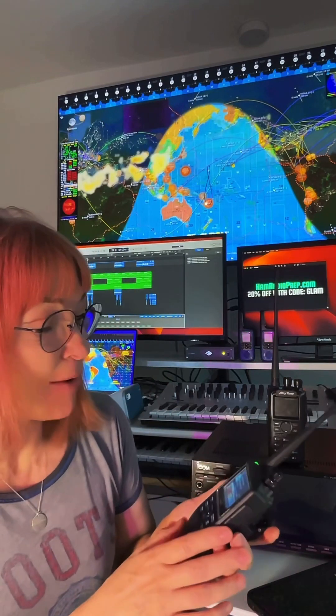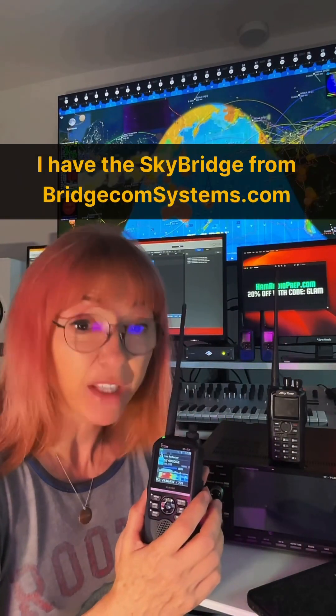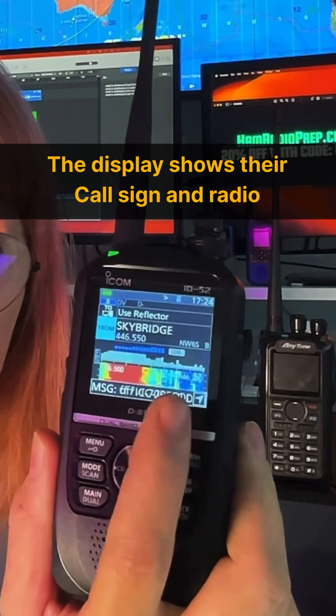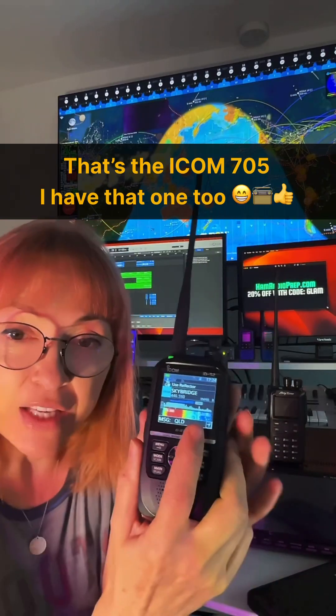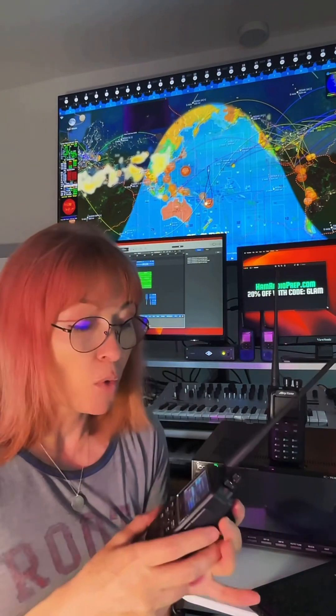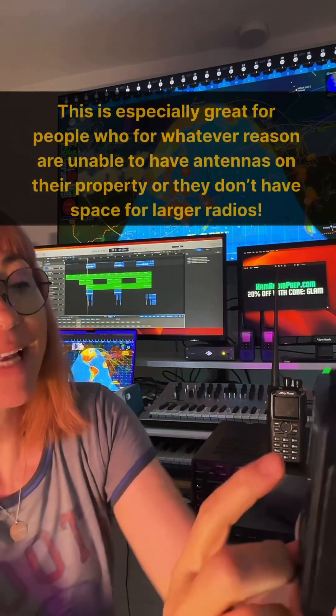Don't worry if you're not, because you can get what's called a hotspot, which I have one from BridgeCom Systems. It's really good, I'm very happy with it. So this is just telling me I'm receiving somebody on a 705 radio — you'll see it says SkyBridge. So that's my hotspot, which is just a tiny little box that acts like a relay. When I transmit and receive, radio frequencies go between this and the hotspot, and then the hotspot is on the internet connecting all over the world, which makes it super easy to talk to people around the world.